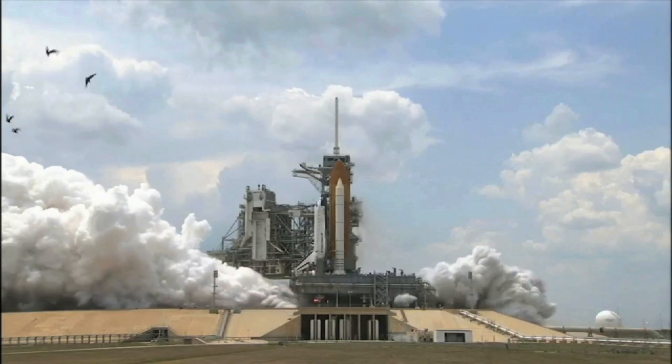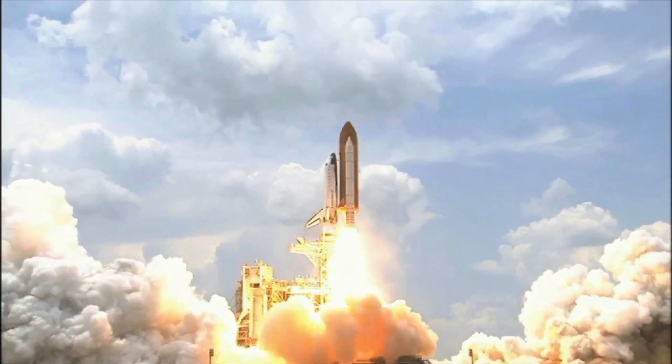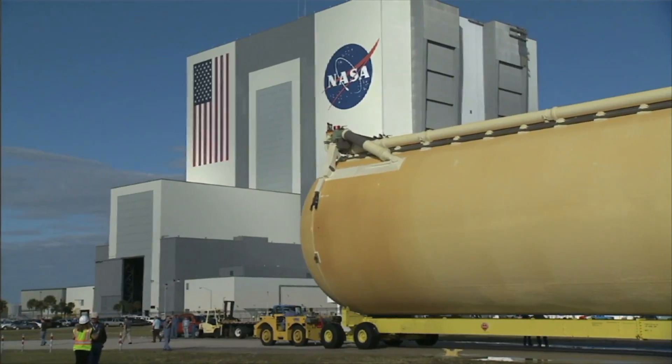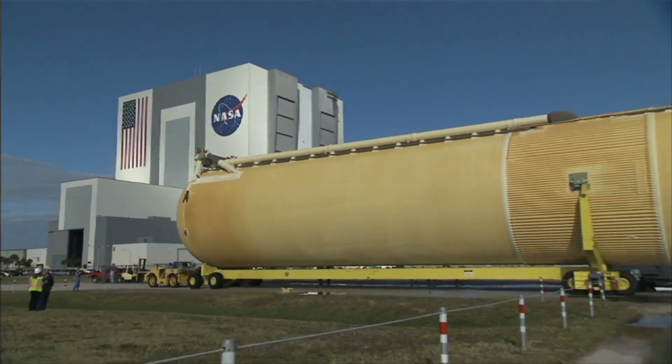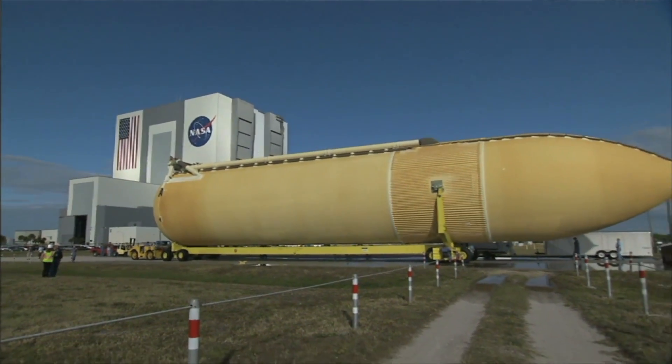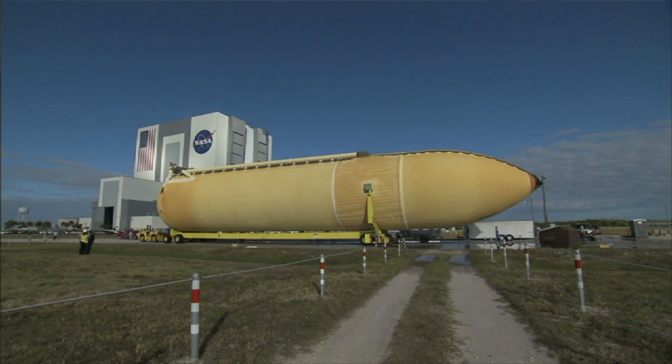Inertia is an object's ability to start and stop moving. The amount of inertia an object has depends on the mass or size of the object. The more mass an object has, the more it resists a change in motion.